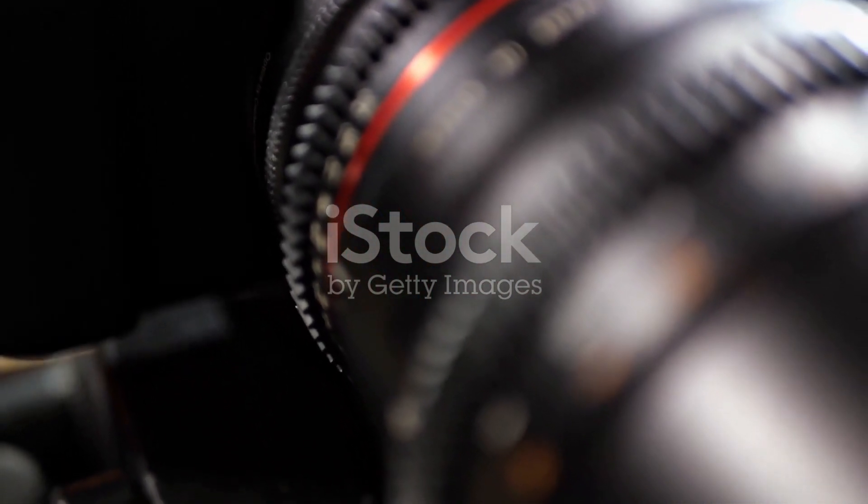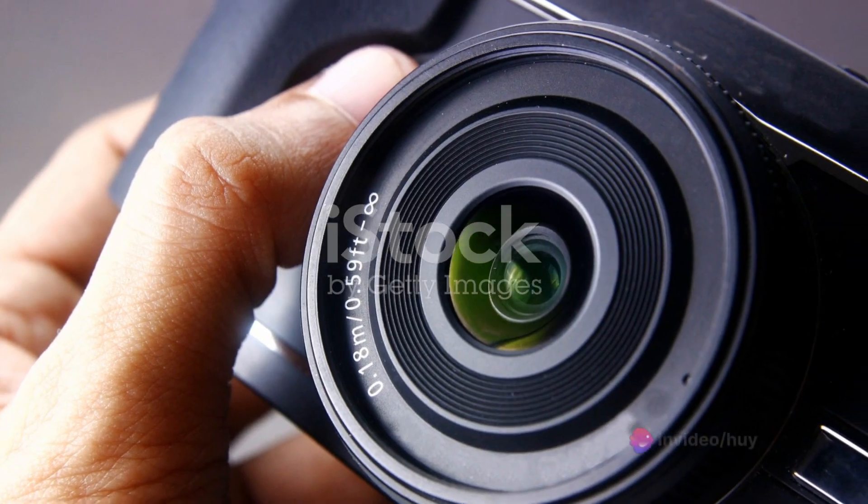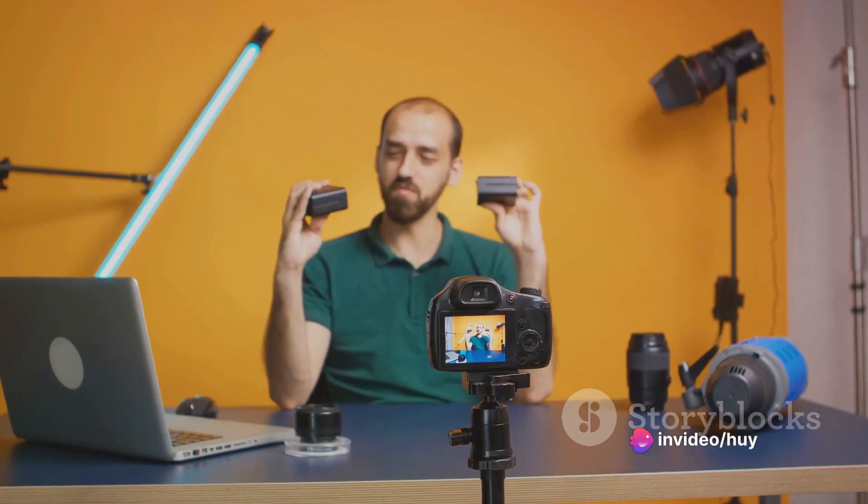Worried about battery life during those long video shoots or live streaming sessions? The camera's USB-C power and charging feature ensures you're always ready to capture the next great moment.